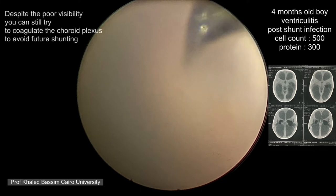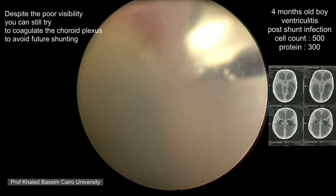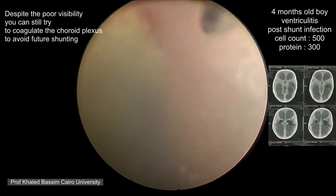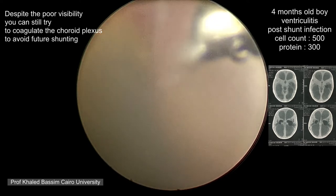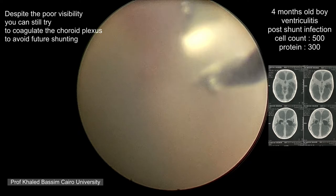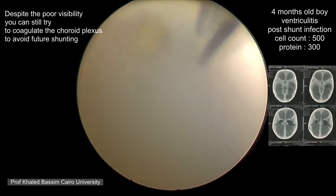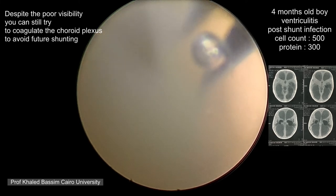Mind you, this case has a cell count of only 500. The ependyma looks very coarse and granular. Despite poor visibility, judging from the red color of the choroid plexus, you can still try to coagulate it — aiming to prevent the need for a future shunt, which would complicate matters significantly. Putting a shunt in such cases would be complicated and subject to failure, so we try to take the opportunity and coagulate the choroid plexus to save the patient a future shunt.